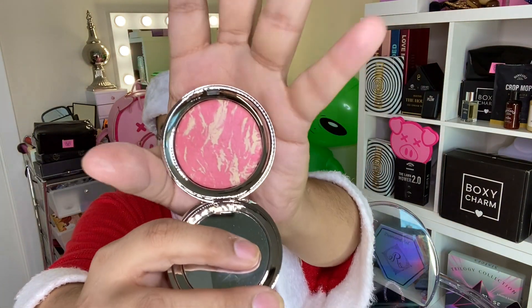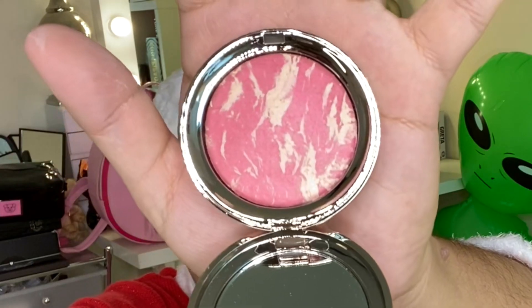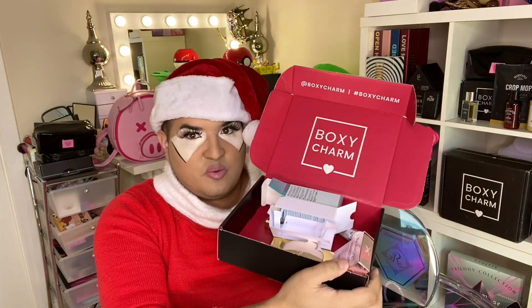Then there's Siate London Marbled Light highlighter — really pretty. So that's everything inside the traditional BoxyCharm: all of that packed in here for $25, with a $125 value. If you're into that one, I'll put the affiliate link down below so you can sign up — if you click it, I get a little taco money.